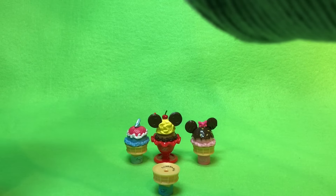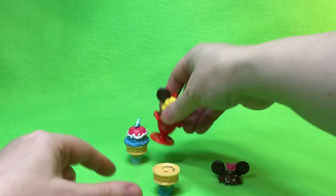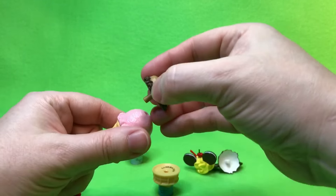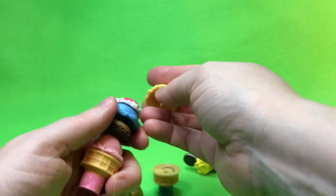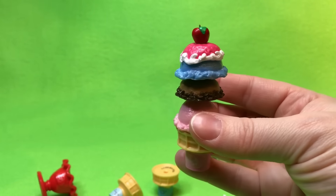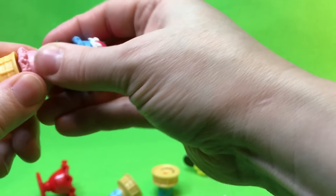Let's make one giant dessert — let's borrow Minnie's ears, let's borrow Mickey's ice cream. You can make one giant crazy dessert! That's not gonna fit in there, but — fantastic dessert! Isn't that so fun? Or you can just put it back together the way you want.